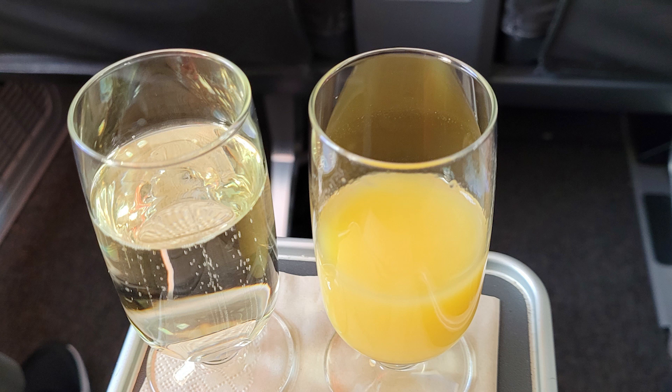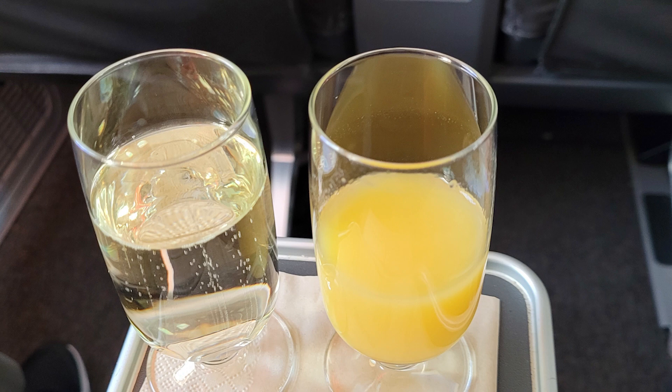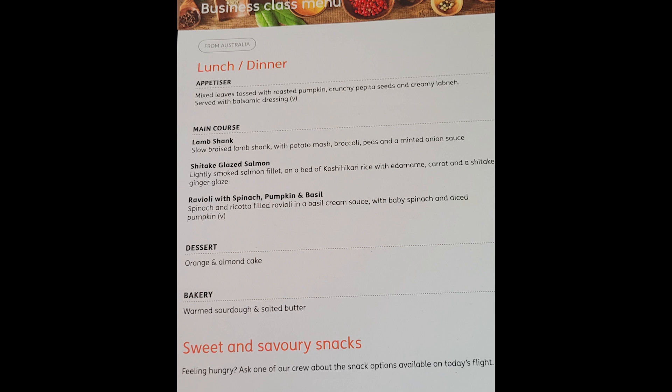Once on board the plane you are given a welcome drink — your choices are orange juice or champagne — and there is a screen in front of you. For lunch and dinner we got an option of lamb shanks, salmon, or ravioli.